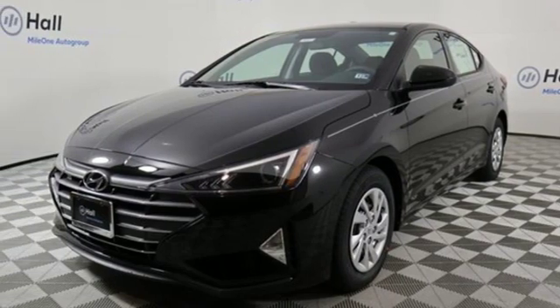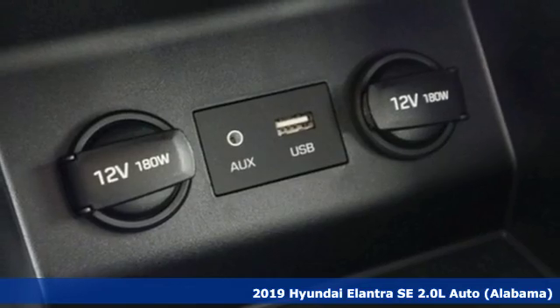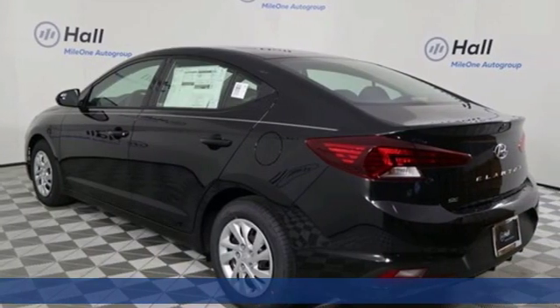Here's a new 2019 Hyundai Elantra. It's all about more — more room to stretch, more space for cargo, and more go with less gas.